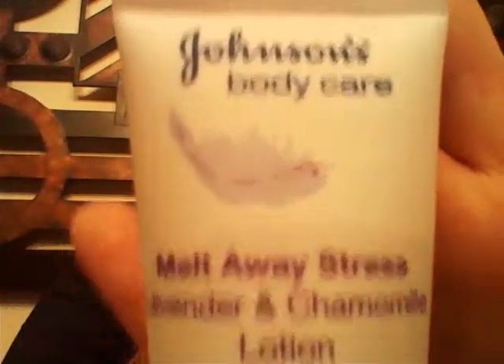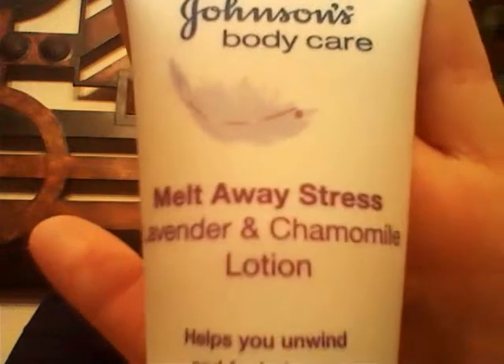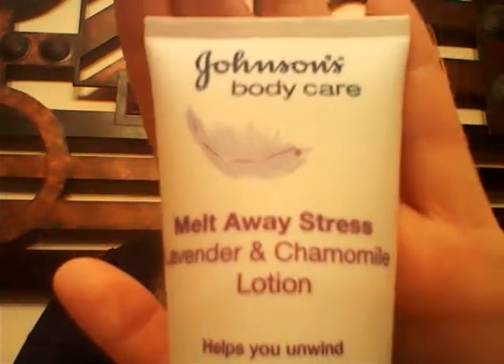Next I got her some lotion. This is the Johnson's Body Care — it's for adults, but you could use it for really any age. This is the Melt Away Stress Lavender and Chamomile Lotion. I figured this would be good if her skin gets drier or she gets a little stressed out — maybe it'll help soothe her just a little bit.